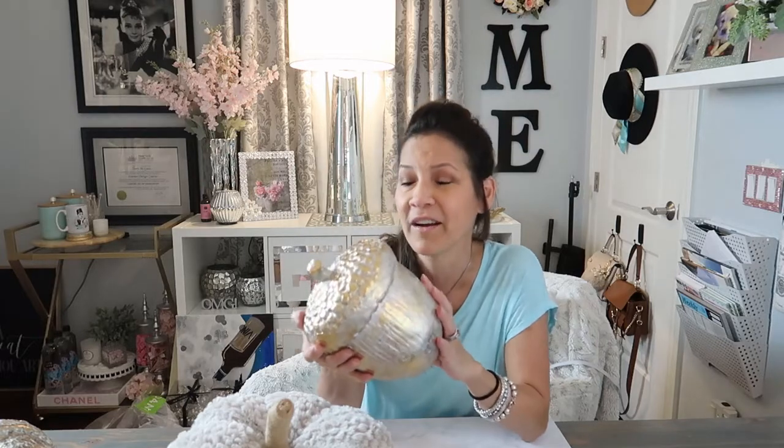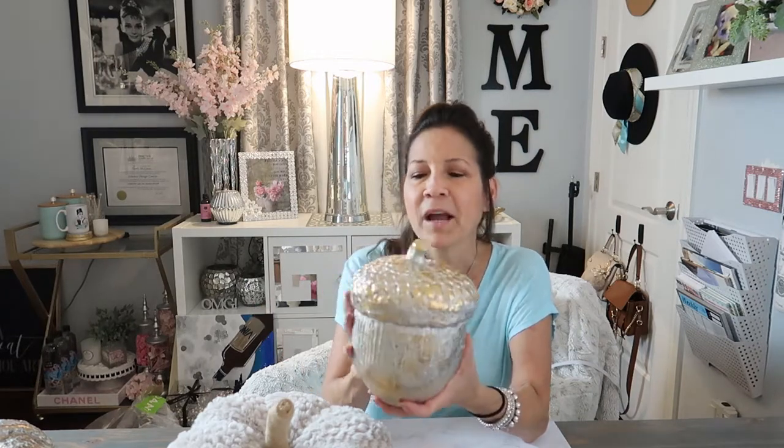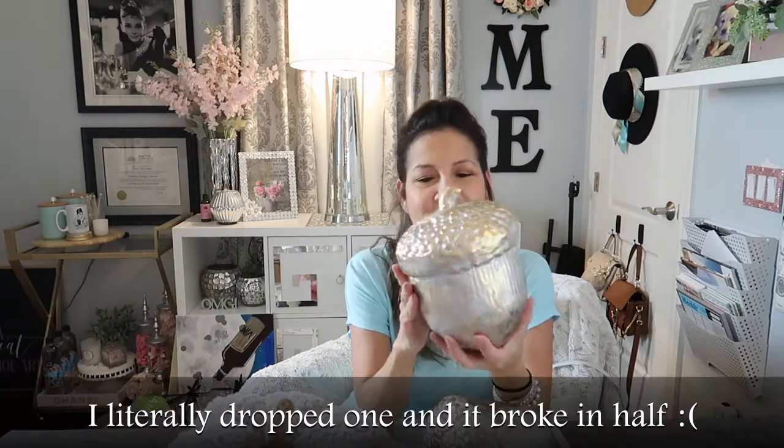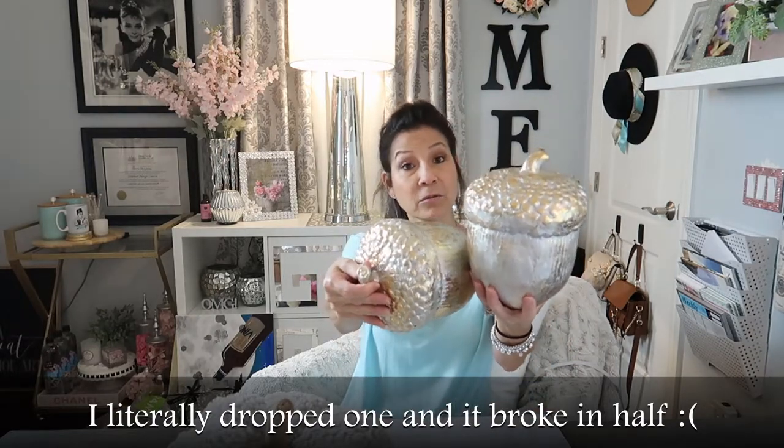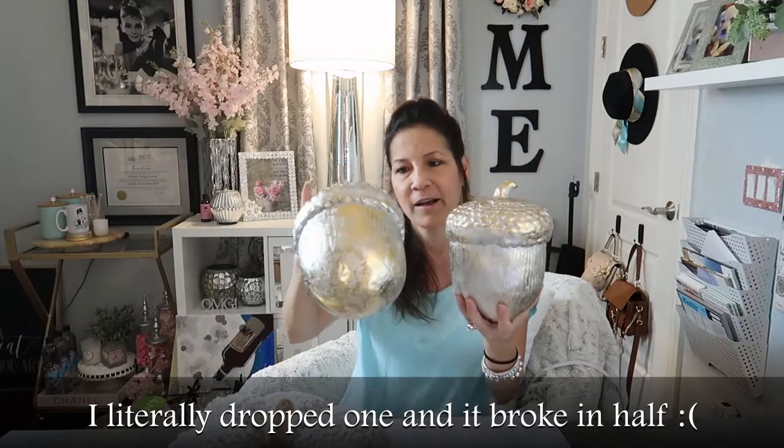A lot of these things came from different places. These first ones came from a seller on Mercari. I feel really safe shopping there because they don't get paid until the buyer says they're happy with their purchase. I got these two little acorns — they're metallic with gold. I might bling them, but otherwise I think they're really cute. You can set them up as a little decor, or I might just put one with the pumpkin.